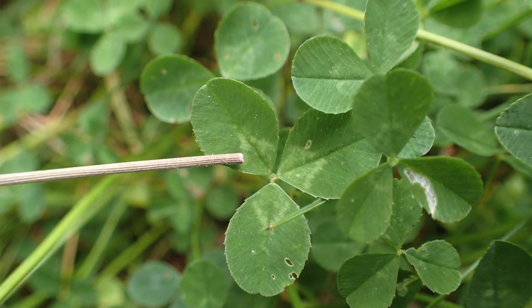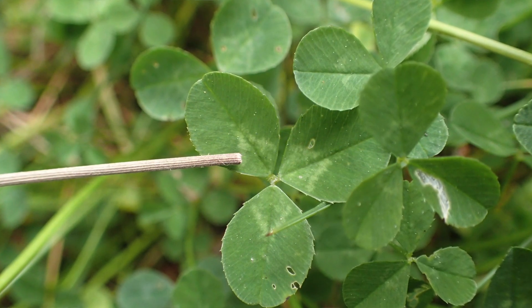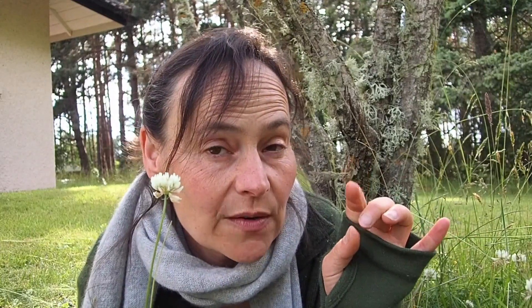The scientific name is Trifolium repens. The 'repens' is because it's creeping. Underground it sometimes has rhizomes which pop up new flowers, but it's more above ground — the stems crawl above ground and root down at different nodules to produce new flowers.